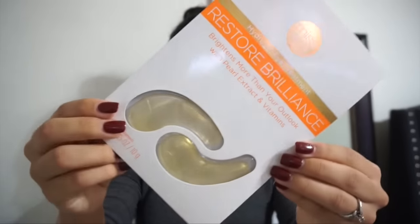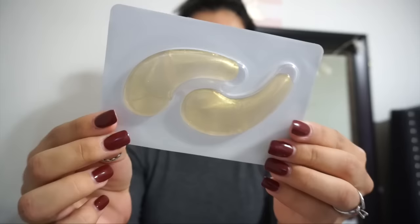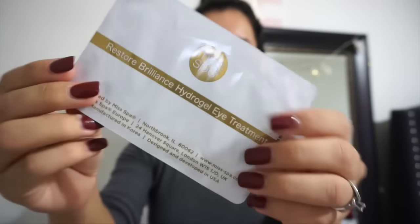The last thing that I got was this Restore Brilliance Hydrogel Eye Treatment. I feel like I've seen this on Instagram. It says it brightens more than your outlook with pearl extract and vitamins, and on the back it says it's a restore treatment. I'm going to go ahead and try it out on camera — let me go wash my hands and I'll be right back.